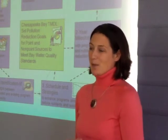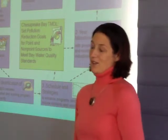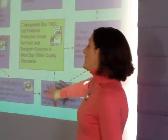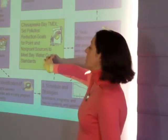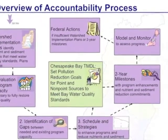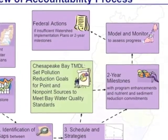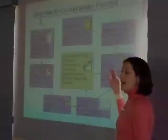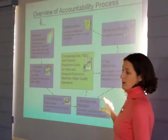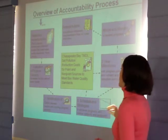Maryland, again leading by example, said they want practices in place by 2017 that would achieve 70% of the necessary reductions compared to 2009. We took all of that information and put it into the TMDL. In the coming years, the states already have one set of two-year milestones adopted in 2009. The next set of two-year milestones, tracked more specifically to the TMDL and watershed implementation plans, will have to be in place by January of 2012.